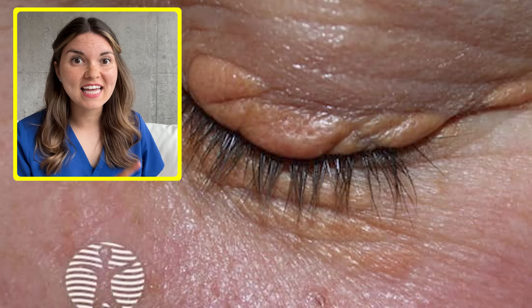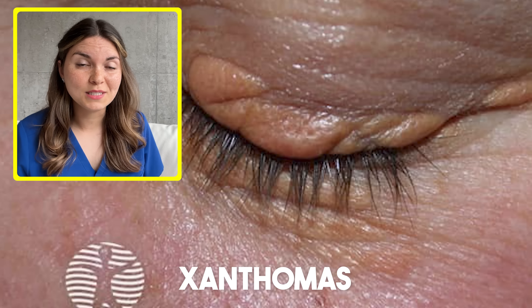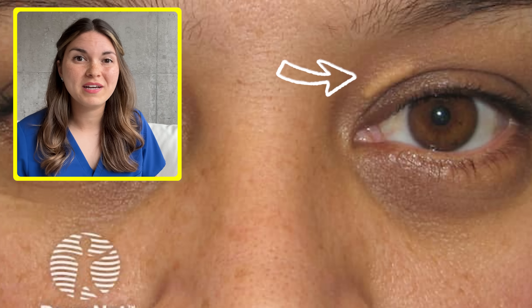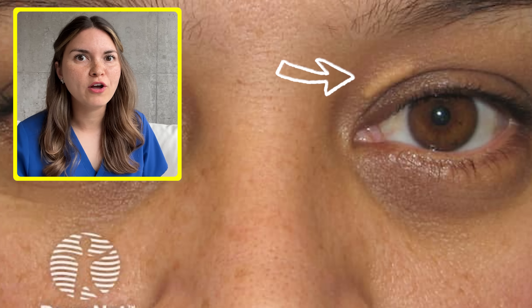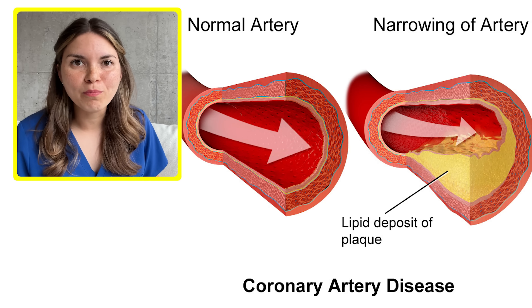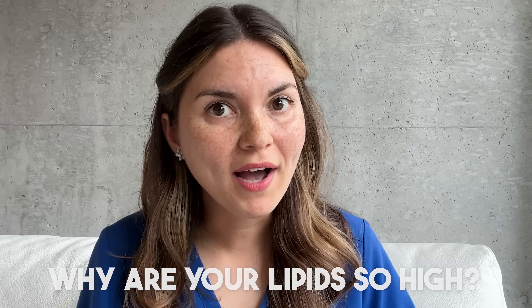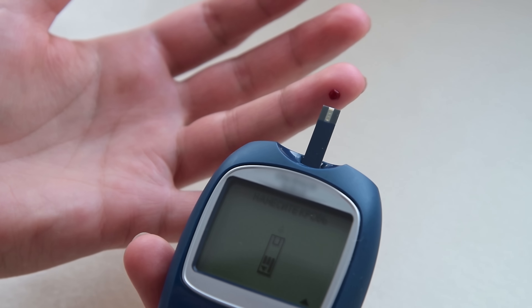Now this is a xanthoma, which is essentially a fatty plaque in your skin. Usually they don't cause any symptoms, but if I see one of these, I'm immediately concerned about what's going on internally. If there are fatty plaques building up in your skin, then they could also be building up in other parts of the body, like the coronary arteries of your heart. So you've got to ask the question, why are your lipid levels so high? Sometimes it's a genetic condition, but often it's linked to diabetes or liver disease.